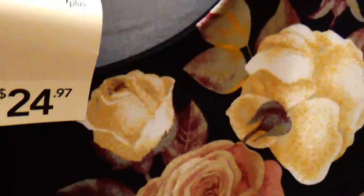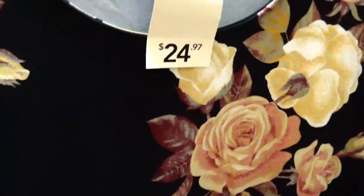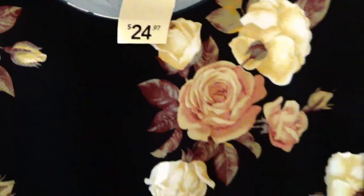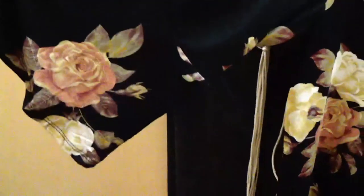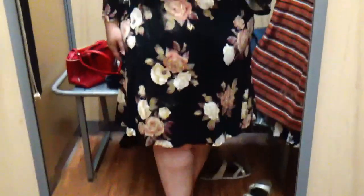The last dress is from the plus section — a 2X at $24.97. It's a darker floral print in a silkier material, also 95% polyester with 5% spandex. I didn't notice the bell sleeve before trying it on — the sleeve doesn't come all the way down to my wrist, and it's not ridiculous. It has a deeper scoop neckline which is nice, and it goes to my knee. Really cute fall dresses overall.